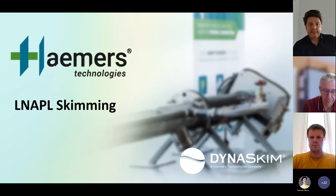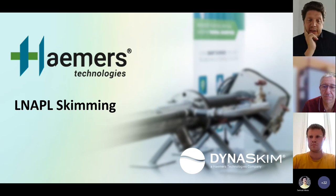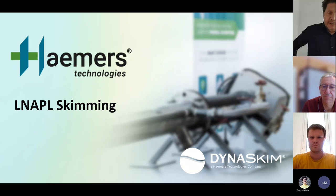Hello everyone and welcome to this webinar focusing today on LNAPL skimming.